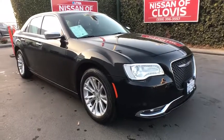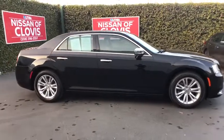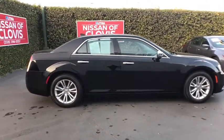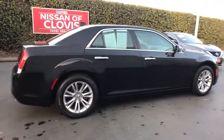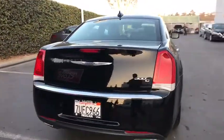2016 Chrysler 300. The Chrysler 300 combines sport and luxury in one unique and powerful package. If you're looking for elegance and performance, the 300 delivers. This vehicle has less than 40,000 miles.